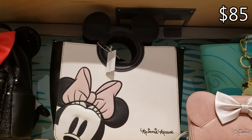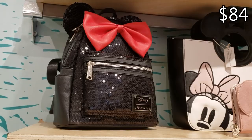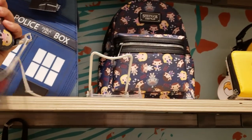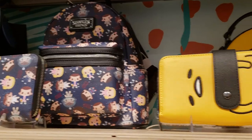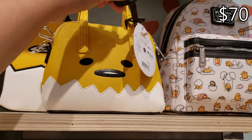Look at that mermaid tote for $84 — gold mermaid, how cute! I love that one for $49. $85 for the Mickey handle bag — really really cute, you can find this one at Disneyland. If you love Doctor Who, we also have Stranger Things — really cute wall piece for $45.